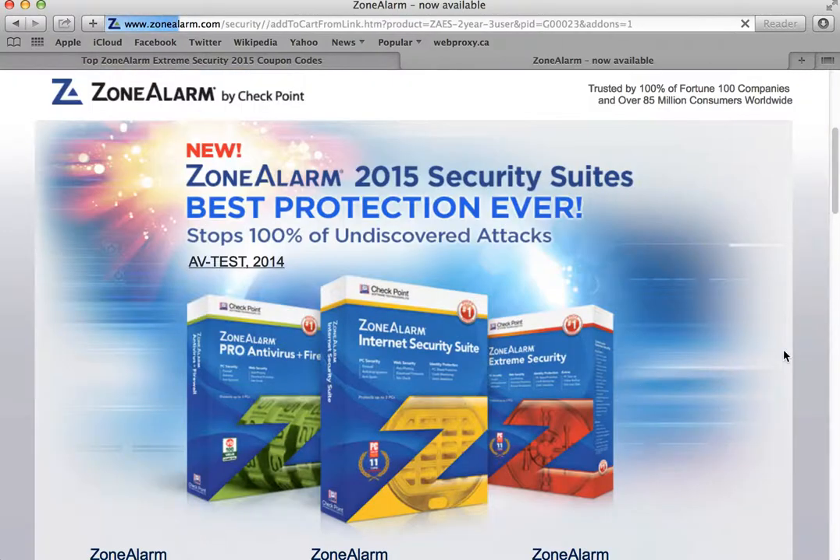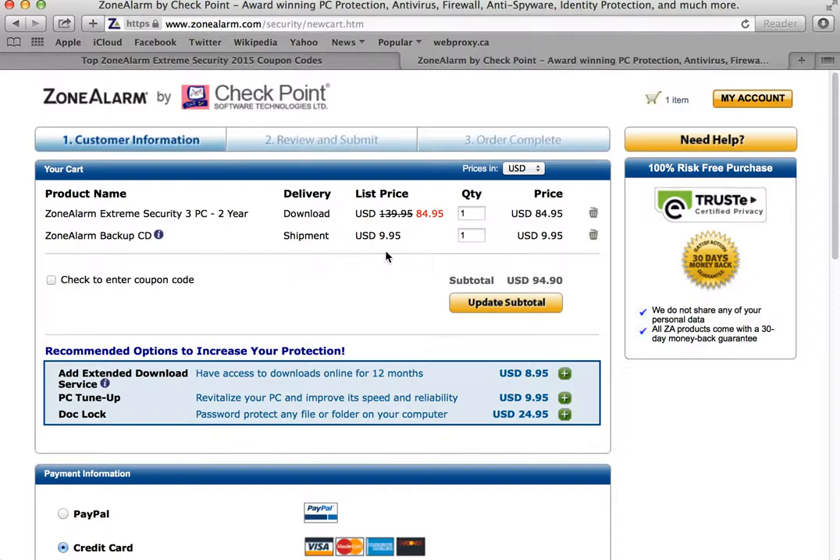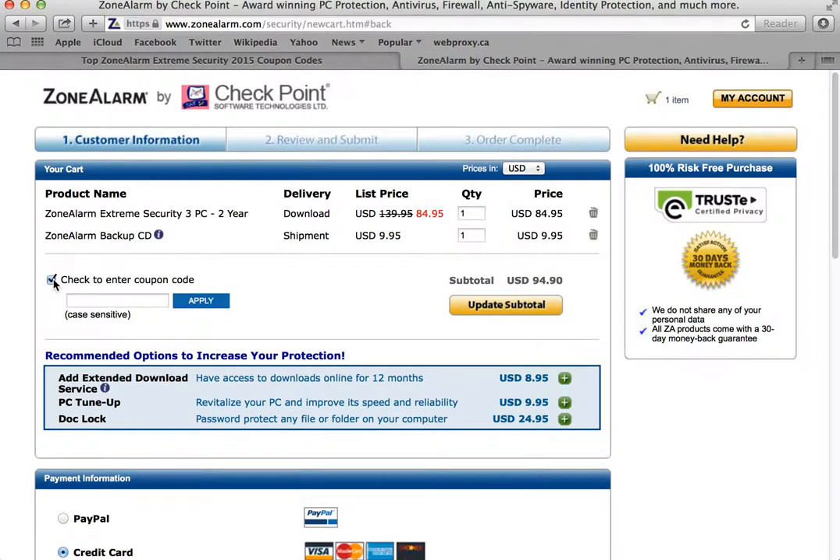After you make your selection, just click buy now and it'll take you to the shopping cart. You'll see that the discount is already applied. They'll also add a backup CD, which we usually don't get. You probably won't need it, but if you want it you can leave it there — if you don't, you can just trash it. You'll see there's an area to click to enter a coupon code, but we don't need to enter that because we did get the instant discount, so there's nothing you have to do here.